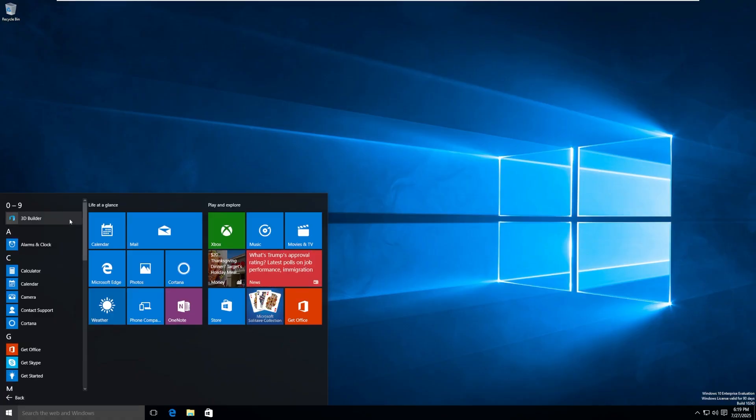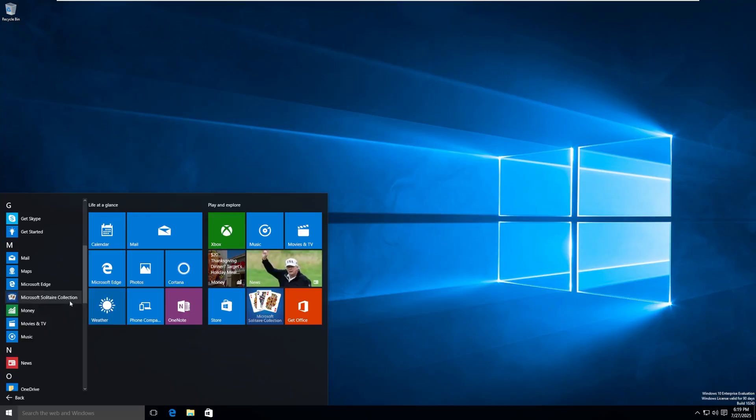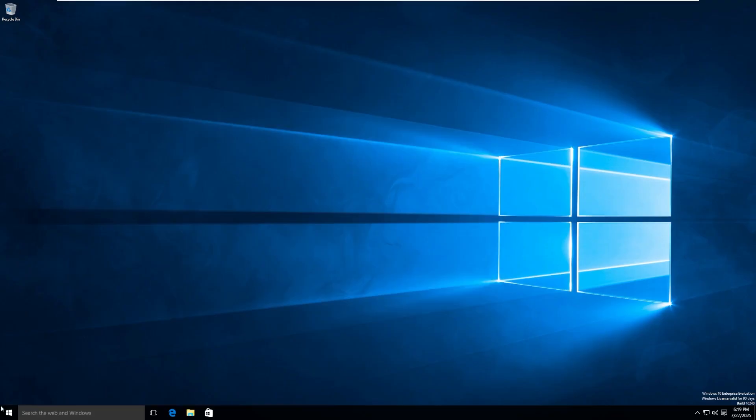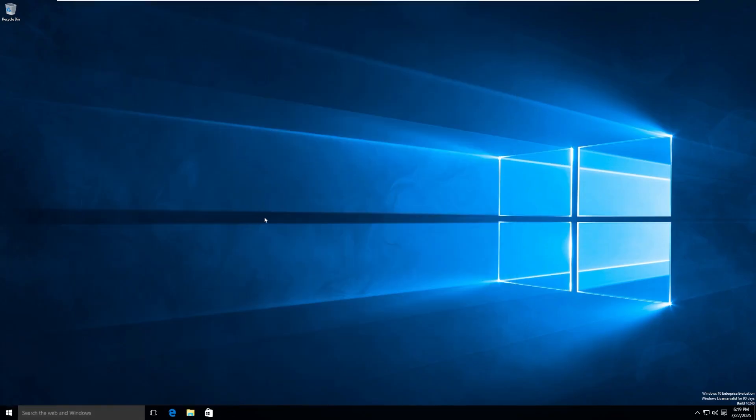Then we have All Apps. Remember 3D Builder? I haven't heard that name in a while. Scrolling down we have Solitaire Collection, OneDrive, OneNote, Settings, Sports, Store, and Xbox. The Xbox app just opens and crashes, probably because it either needs an update and can't do it, or it needs to do something — I'm not entirely sure what.